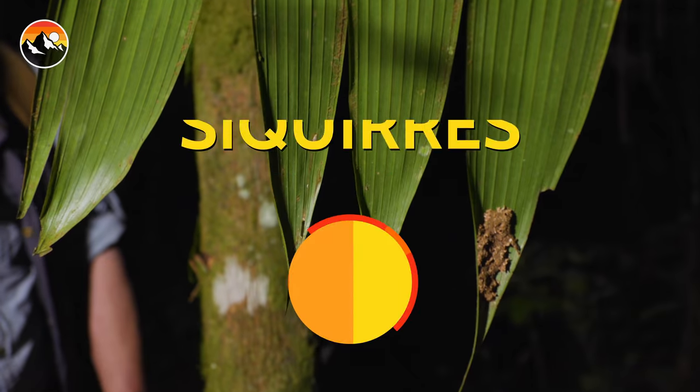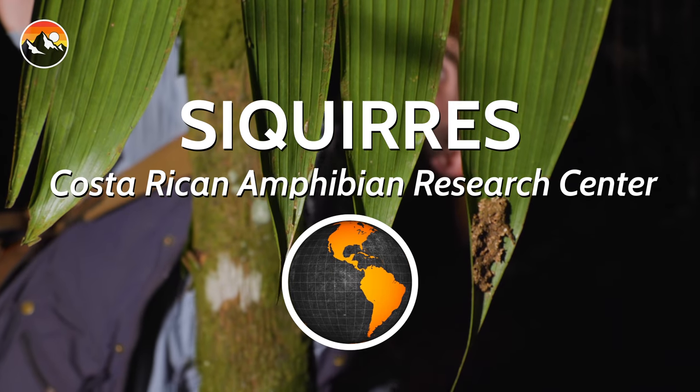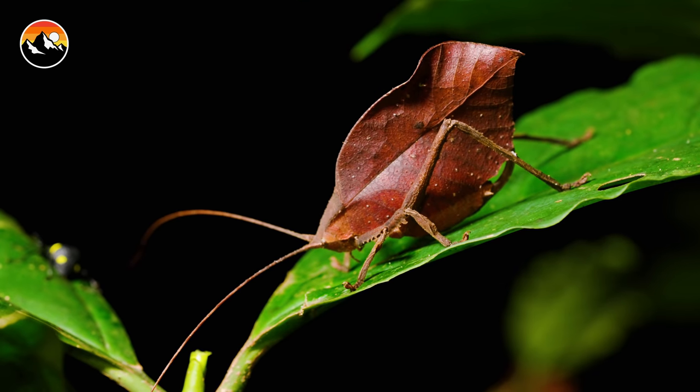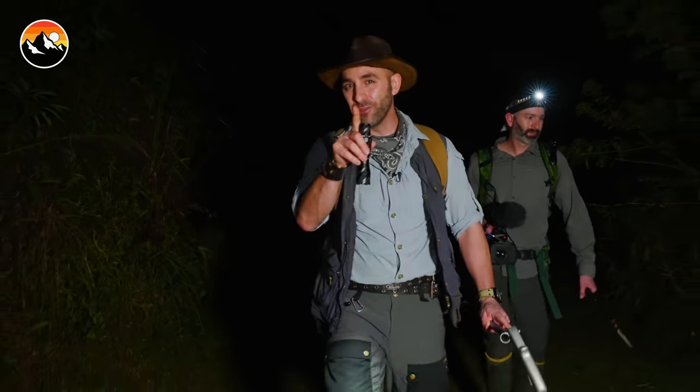Tonight we're in Costa Rica, exploring one of our favorite wildlife preserves. This location is incredibly biodiverse, which means there are countless species that we can come across. I'm going to attempt the Grand Slam of Night Herping, and if you don't know what that is, I'm about to show you.